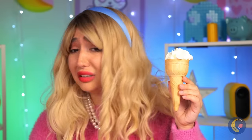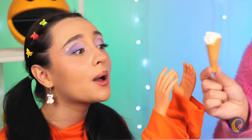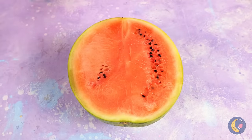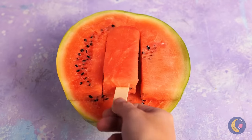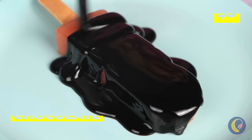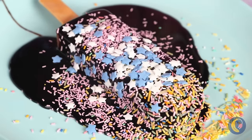Ice cream — don't worry, you can share. Just make the end into a mini cone. You prefer mint chip? Mom knows just what you want — a watermelon popsicle. And it's fresh, but it could still use a chocolate coat. Don't forget sprinkles — or the wrapper.